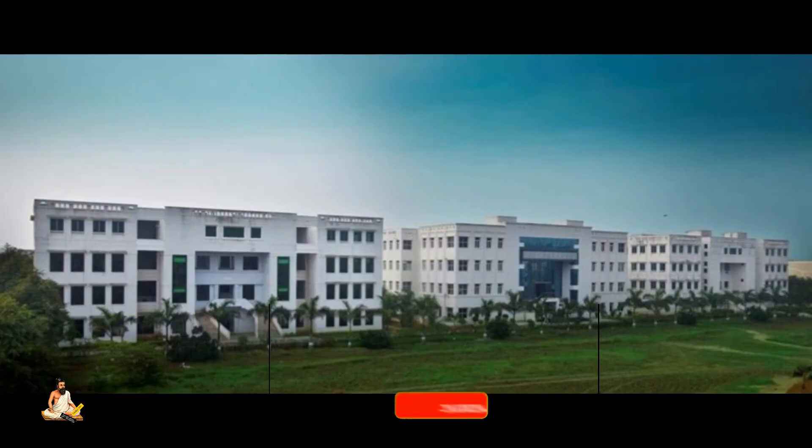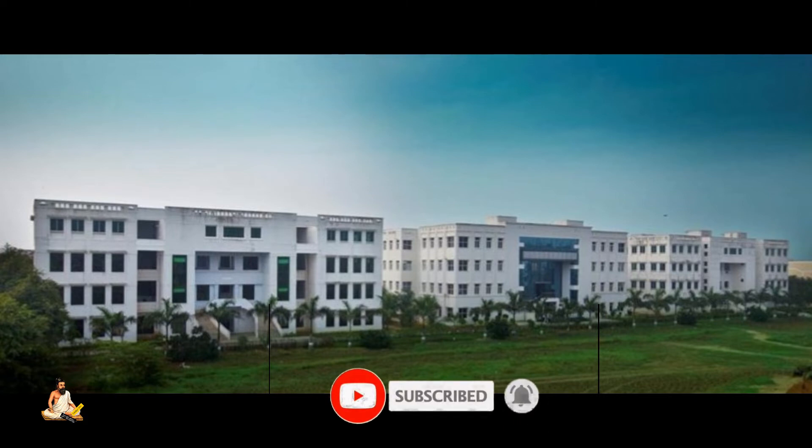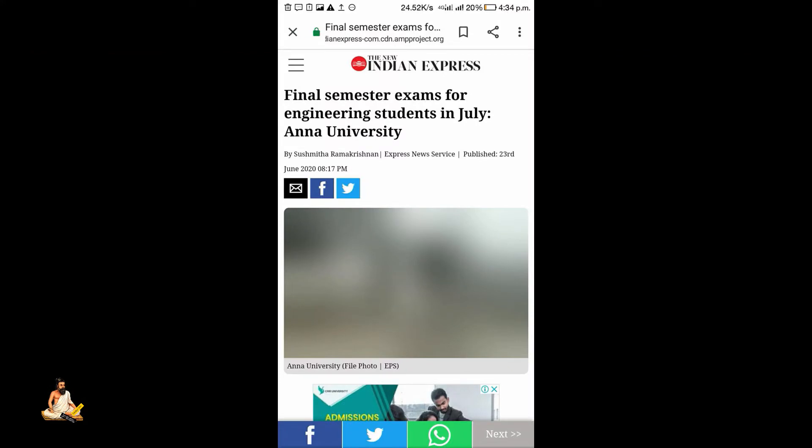First, we will see how to get the pre-opened. After October, we will see how to get the college re-opened.